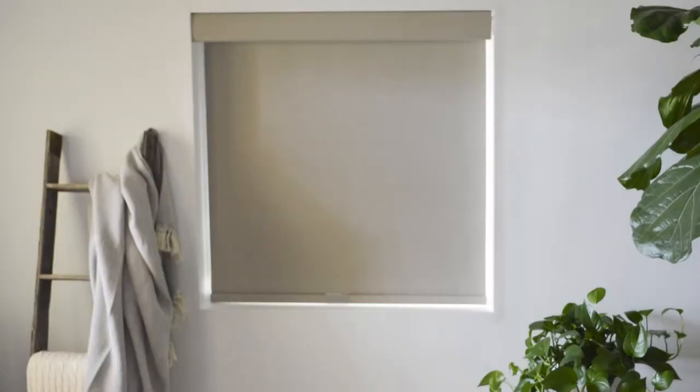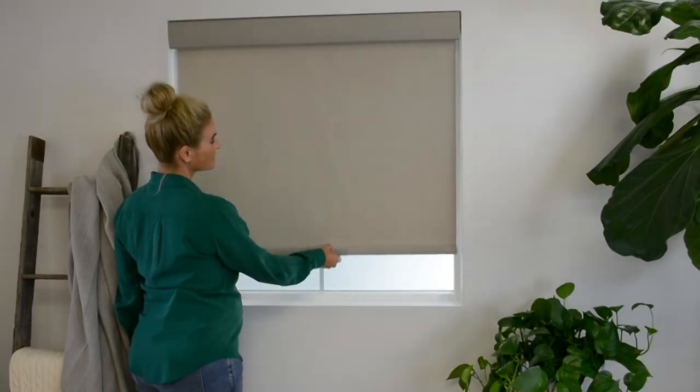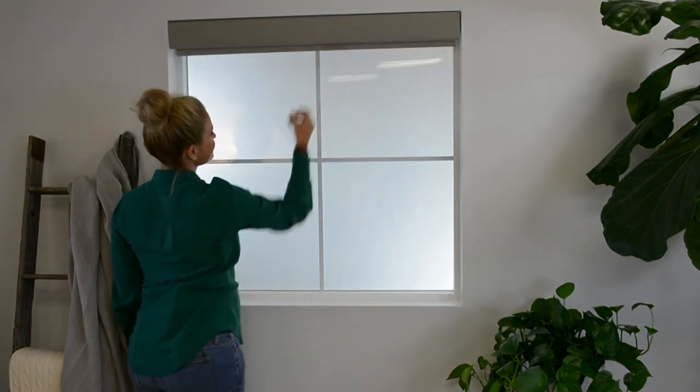You can also choose a light filtering or blackout material, giving you the option to softly filter incoming light or block it out completely. Roller shades are sleek and discreet when raised, making them a perfect choice in contemporary design and allowing you to make the most of your view.